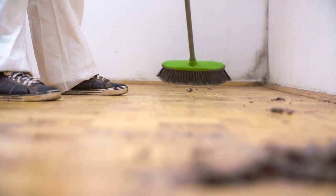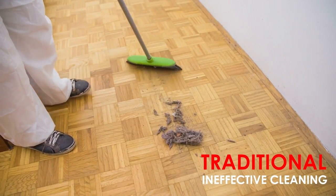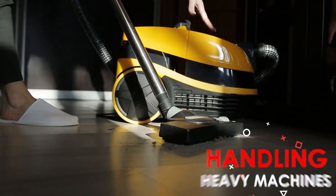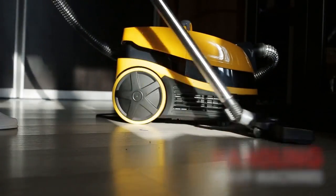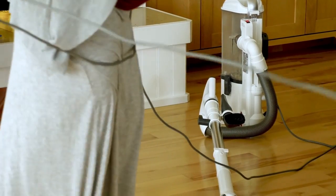Household hygiene has been taken care of for ages — may it be the age-old traditional ways which are ineffective in maintaining proper cleanliness, or the modern methods where handling heavy machines, tangled wires and pulling them across the house is a daily hassle.